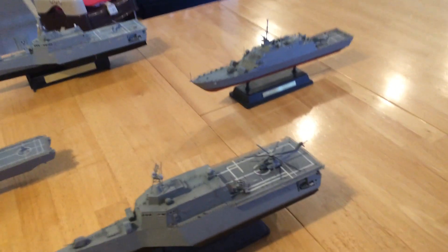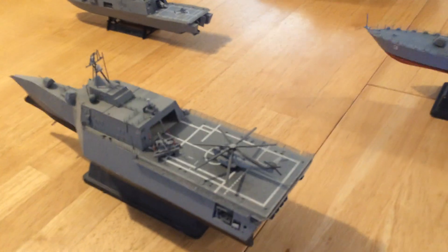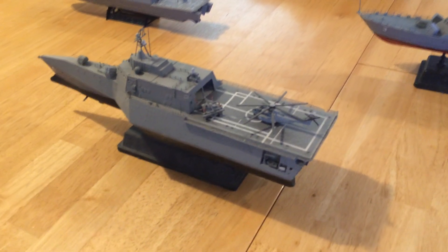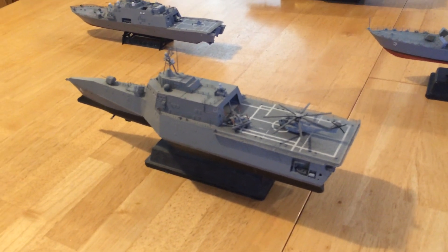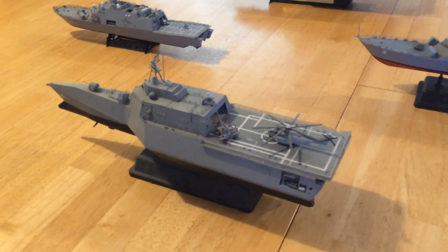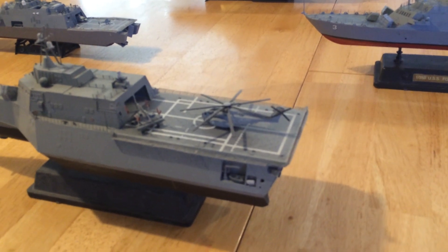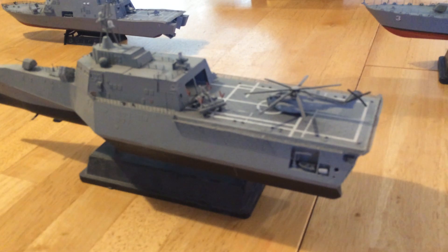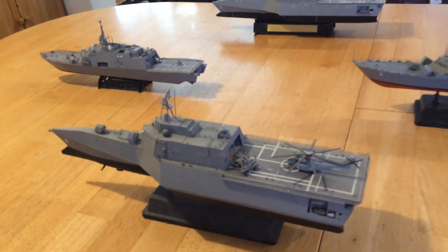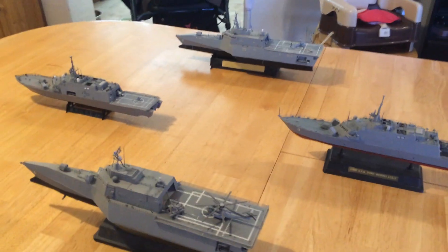They are very capable in some areas. For example, the Independence class has a very large hangar. It can supplement amphibious ready groups and carry additional soldiers, as well as act very effectively as counter-mine warfare vessels. This one you see has the large helicopter designed with the anti-mine equipment visible here. They become much more effective than the ten Avenger-class anti-mine vessels that the United States currently has.